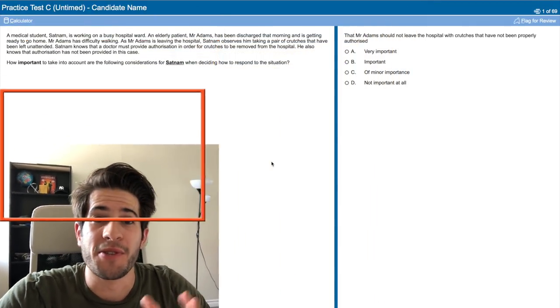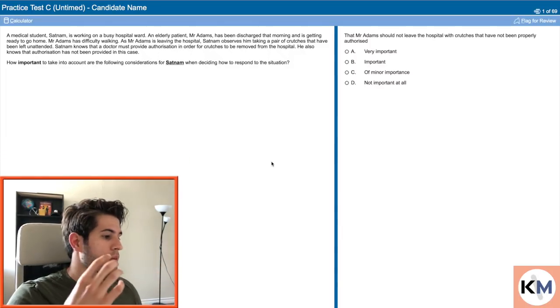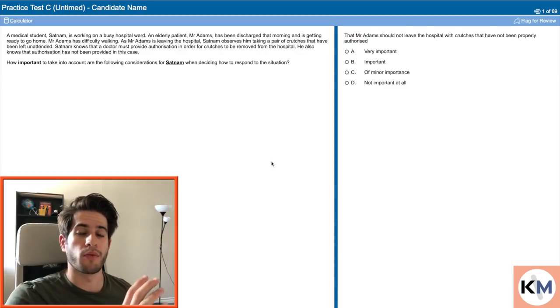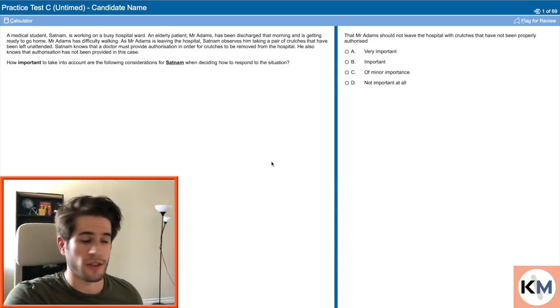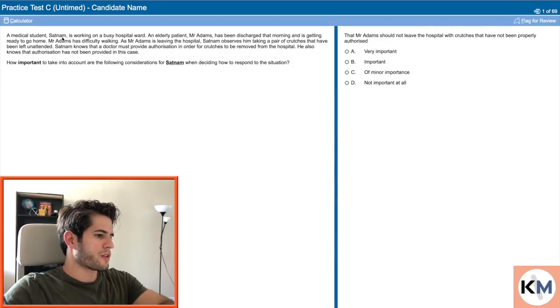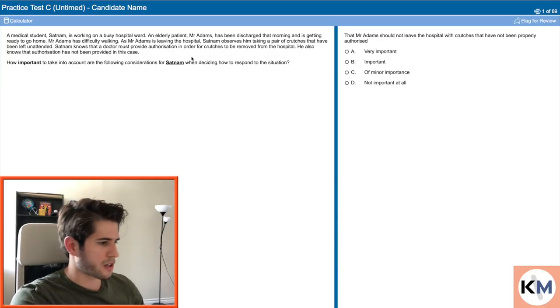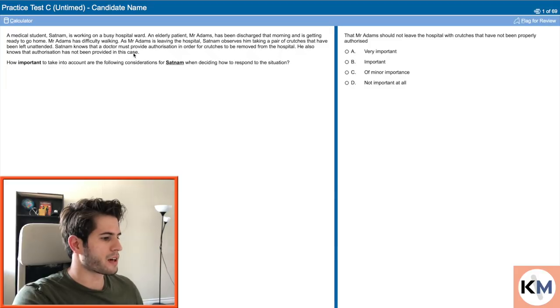Now having said all of that for the general tips, let's jump straight into the questions. I'm going to be reading the question and saying out loud what I think are the most important words or pieces of information, and then from there I'm going to tackle the questions. Question one: a medical student, Satnam, is working on a busy hospital ward. An elderly patient, Mr. Adams, has been discharged that morning and is getting ready to go home. Mr. Adams has difficulty walking. As he is leaving, Satnam observes him taking a pair of crutches that have been left unattended. Satnam knows that a doctor must provide authorization in order for crutches to be removed from the hospital, and that authorization has not been provided in this case.